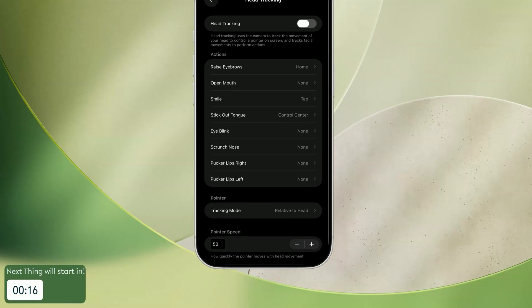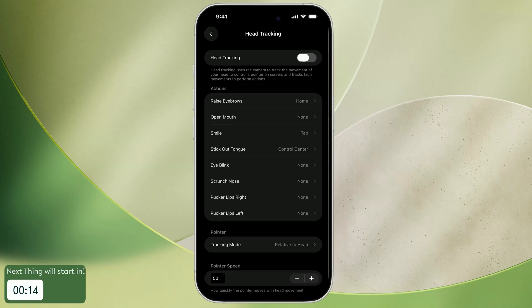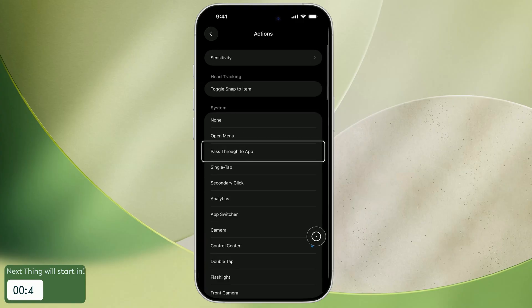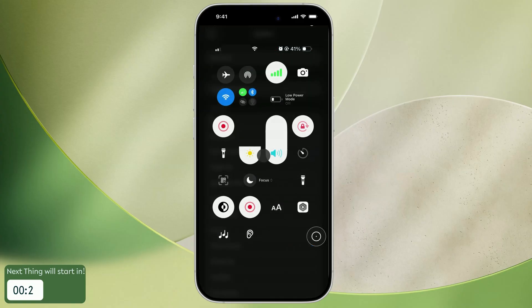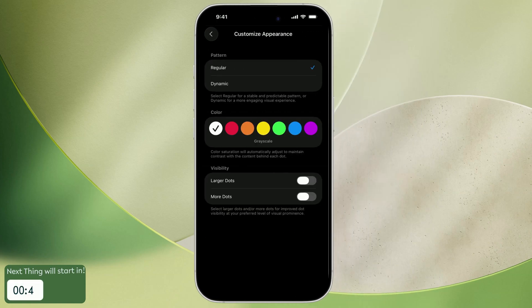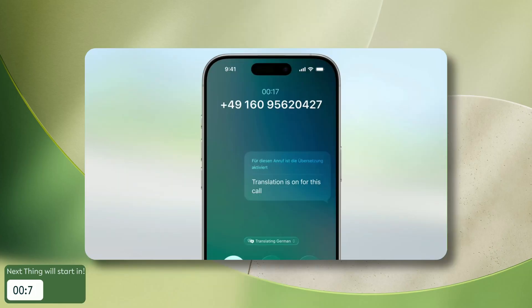Accessibility shines in this release with some seriously cool superpowers. Control your iPhone using facial gestures — raise your eyebrows to go home, smile to tap, or stick out your tongue to open Control Center. This hands-free control is surprisingly fun and responsive. Small but powerful changes like customizable vehicle motion cues help reduce motion sickness with adjustable colors and dot sizes. And live captions now work across FaceTime, phone calls, and video apps, showing real-time subtitles floating on your screen wherever you need them.